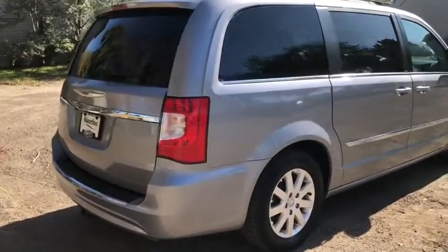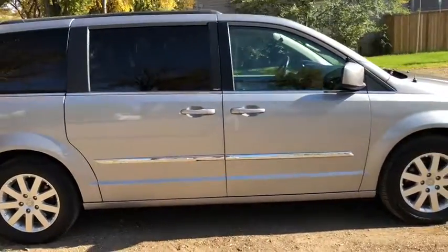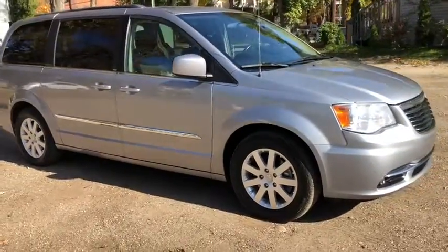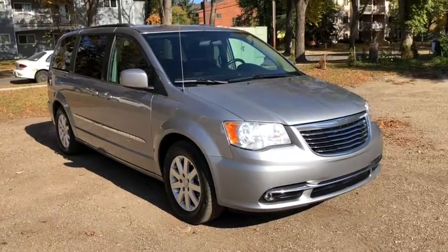Obviously not going to be able to cover everything about this van in this short video, so if you have any further questions please get in touch at waterlooford.com or come stop by our dealership at 114-20 107th Ave Northwest in Edmonton, Alberta. In the meantime, to stay up to date make sure you like us on Facebook, follow us on Instagram and Twitter and subscribe to our YouTube channel.